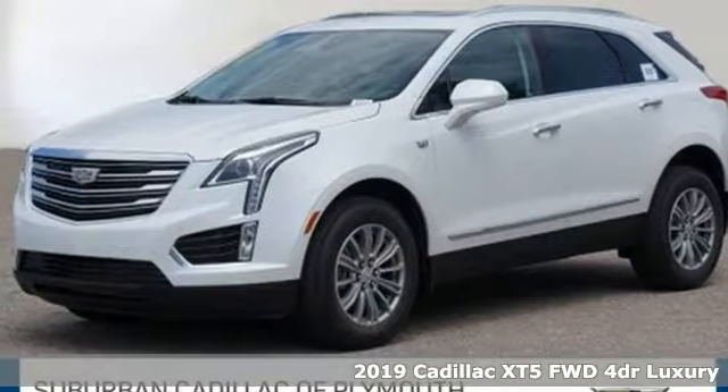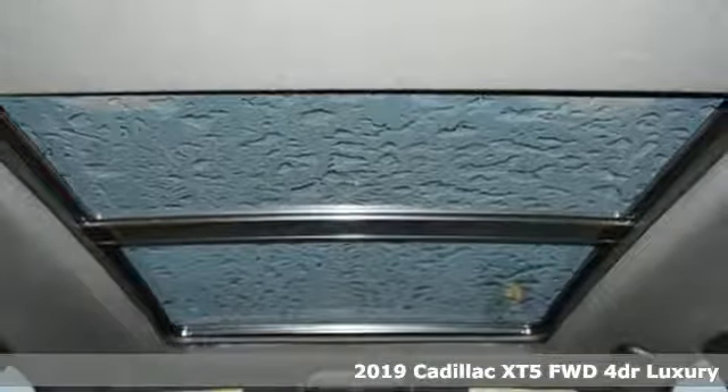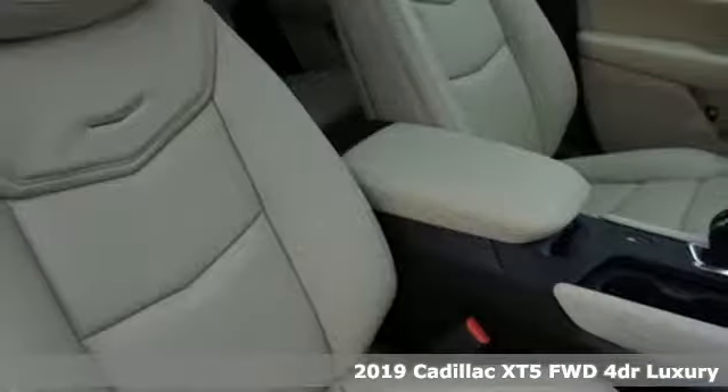It's a new 2019 Cadillac XT5. To achieve greatness, one must dare to be great. Shape your world in a Cadillac.